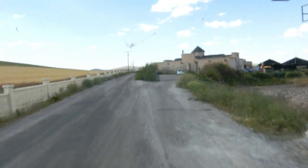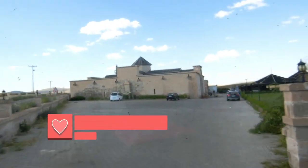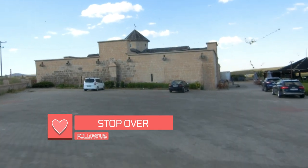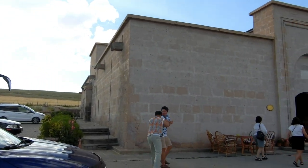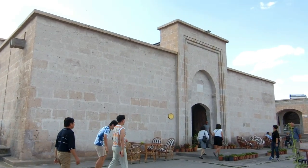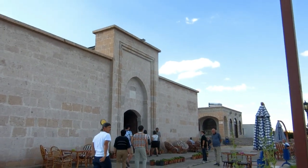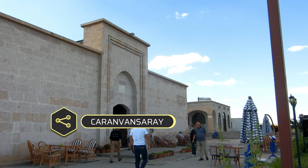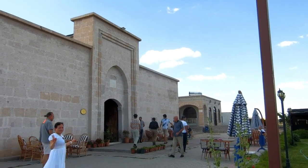Welcome to the Caravanserai, ladies and gentlemen! We stop over here — about 50 minutes. This is a Caravanserai, which means a travel inn or travel lodge for travelers during the 12th century, used by caravans as a stop-over.